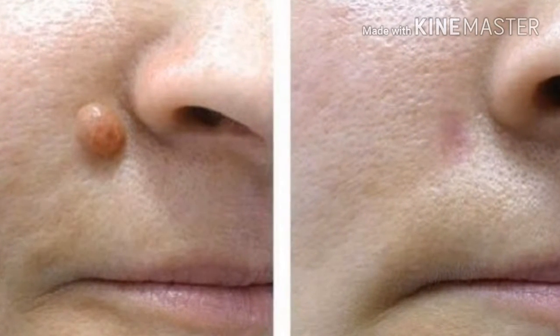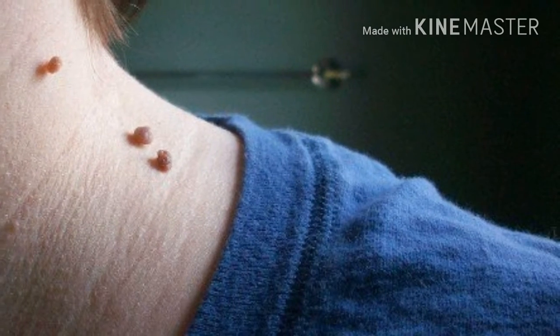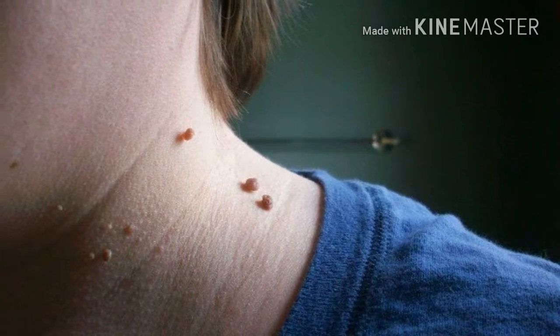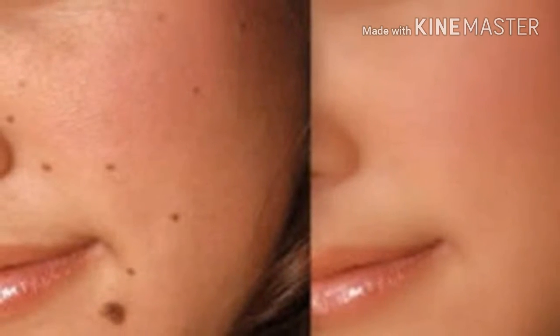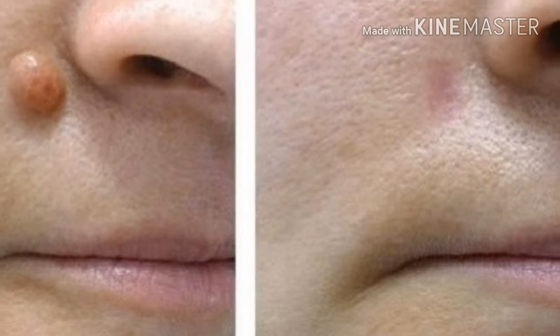Don't worry, because you can remove these skin growths without surgical procedures. All you need is one all-natural ingredient: apple cider vinegar. It is one of the most effective natural ingredients and you can use it to treat many different health problems including this one. However, you should be extra careful and not use apple cider vinegar to remove fibromas around your eyes or on the eyelids.